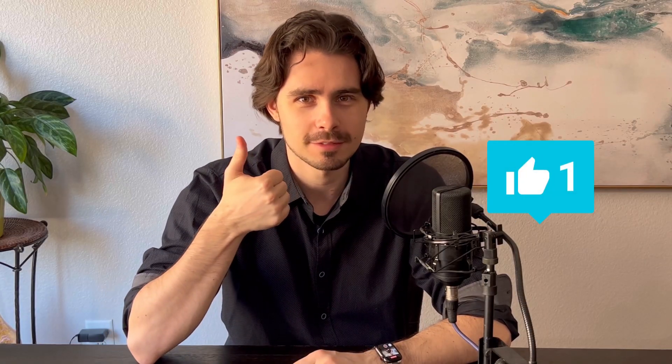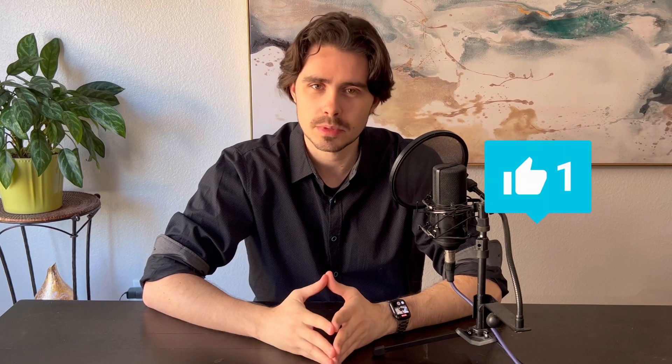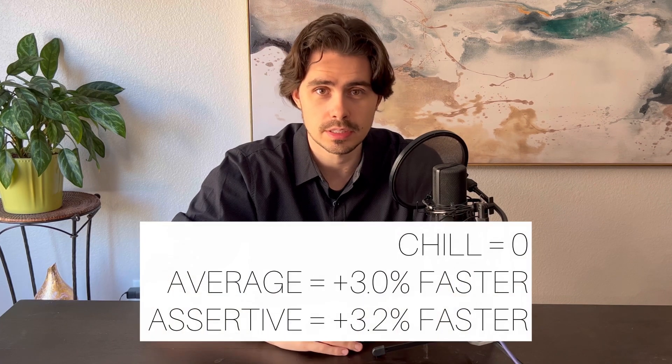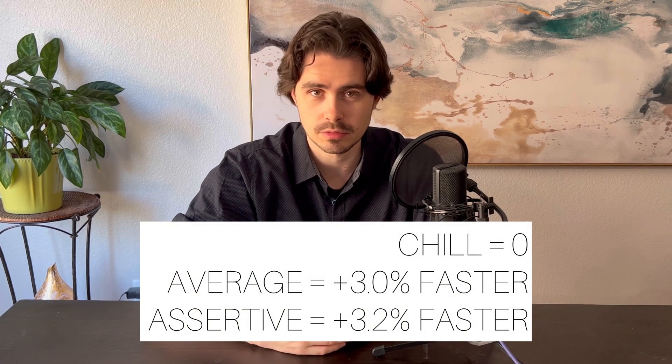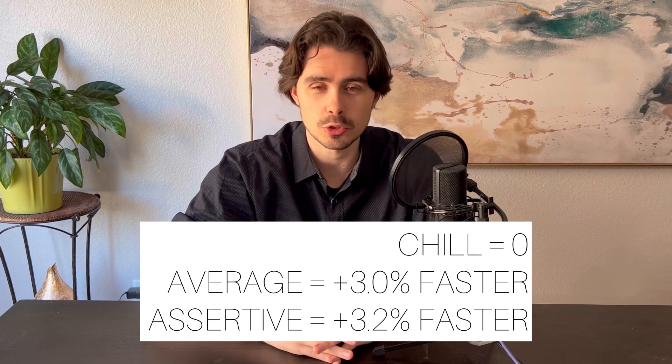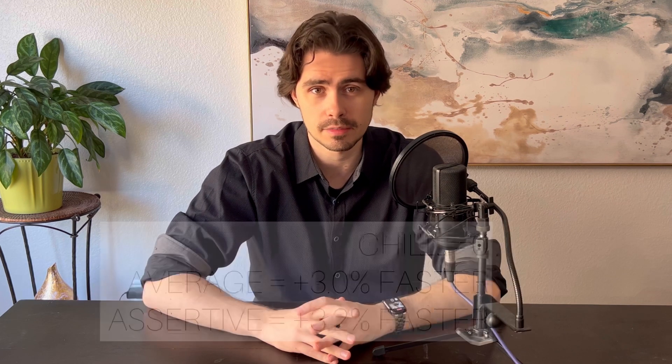Checking in again real fast — have I earned your like and subscribe yet? I found that chill mode is going to be the least efficient, which I kind of expected, and I found that average is about three percent more efficient, and then assertive in this test was only 0.2 percent more efficient than average, meaning average and assertive were really, really similar to me.